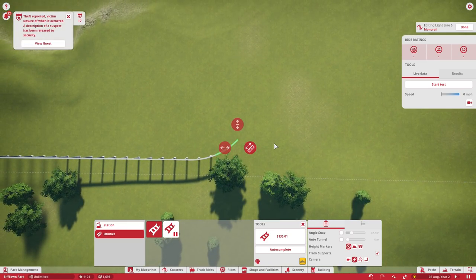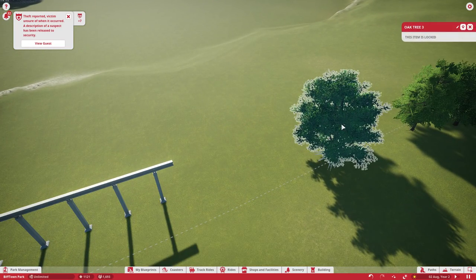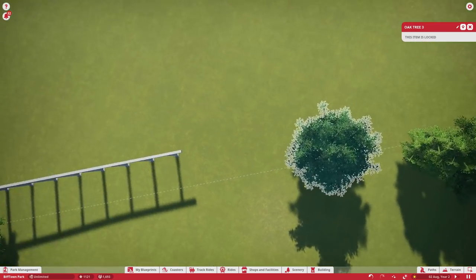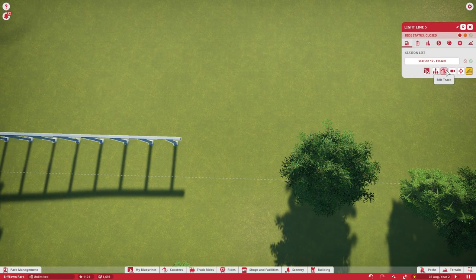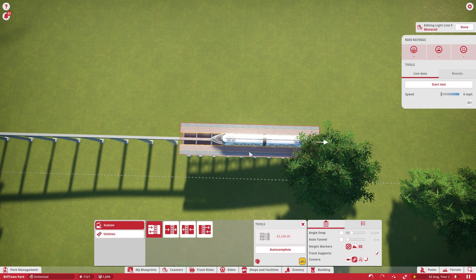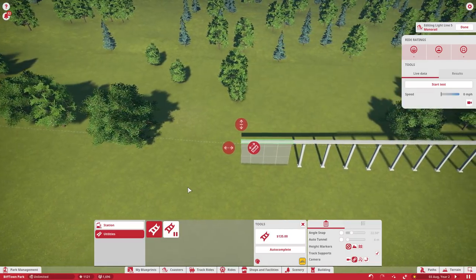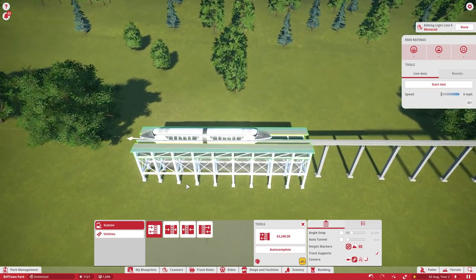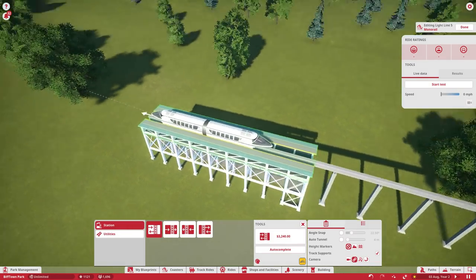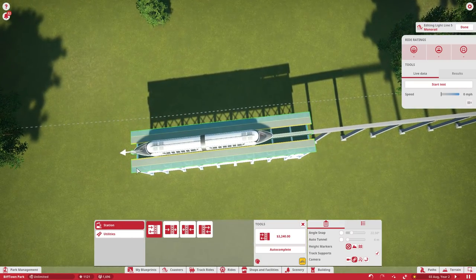Then we'll straighten that back out again. I'm hoping that's going to go straight along here — yes it is, perfect. And then we want to add a station. Where would about halfway be? I'm going to eyeball it — I reckon by these trees. Can I remove that tree? This item is locked — oh, seriously. Can't delete it, can't move it. Okay that's fine. Next we want to add in a station — entry left, exit left.